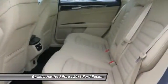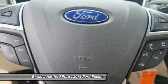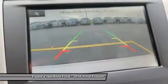Power windows. Searching for a dependable vehicle that looks great too? You've found it, so stop in today.